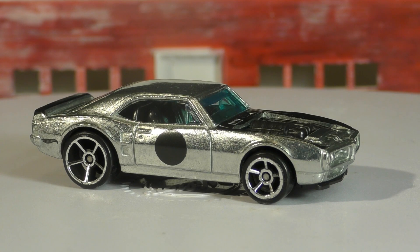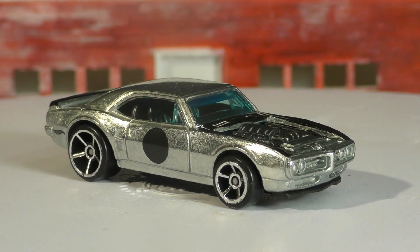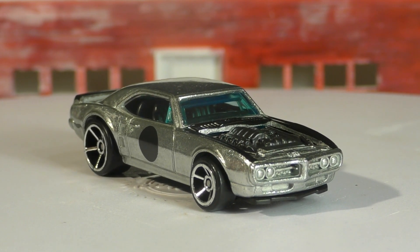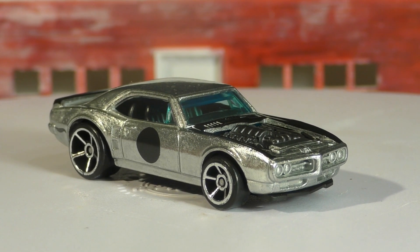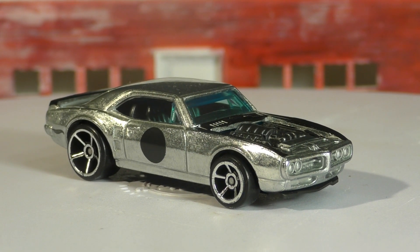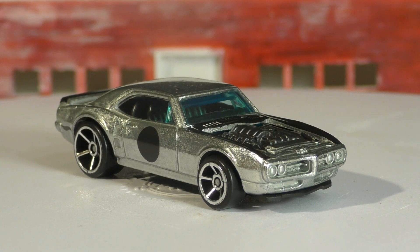His real life car has 553 horsepower at the crank and 442 horsepower at the wheels, and he occasionally takes it out to the track. On the secondary market this one is going for five to eight dollars, so it is pretty new and probably the most popular model in the new Q case. We'll see what happens as it becomes more available, but all in all it's a great car, great design — really like this one. Thanks for watching.